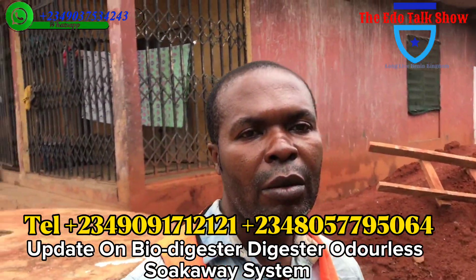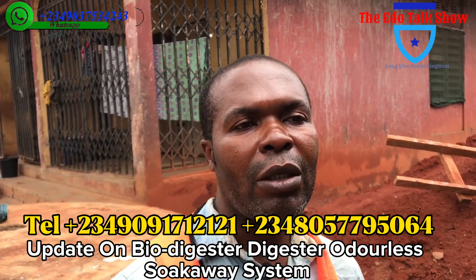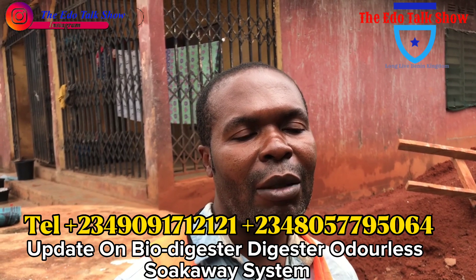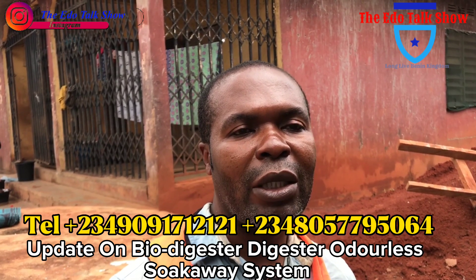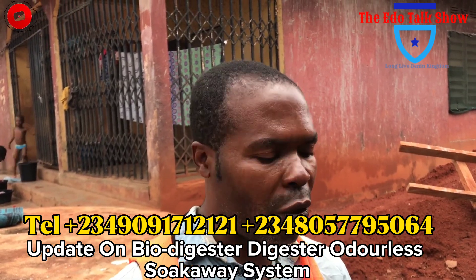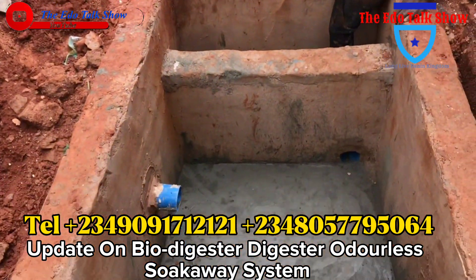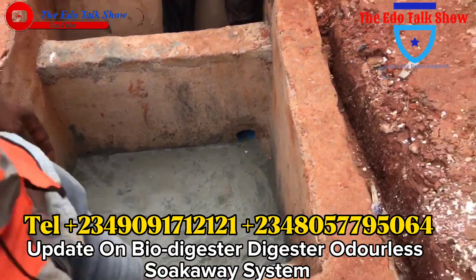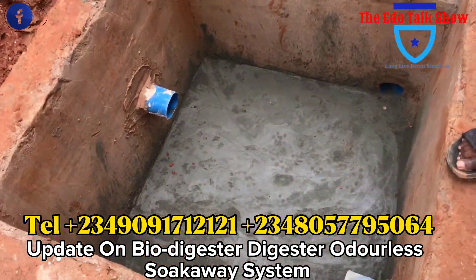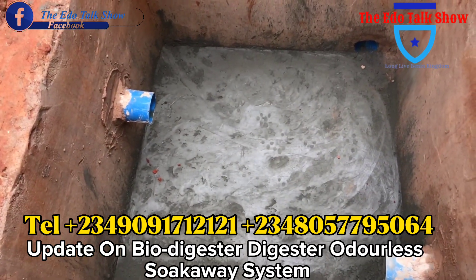Good morning, good afternoon, good evening. My name is James Hobart. I'm the engineer for bow digester sucker way and bow gas sucker way. Today we are discussing about bow digester. This bow digester is a sucker way that lasts as long as the building remains without evacuation of waste.